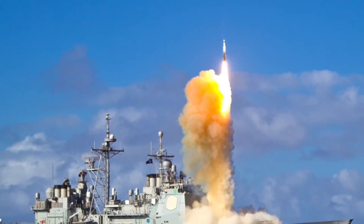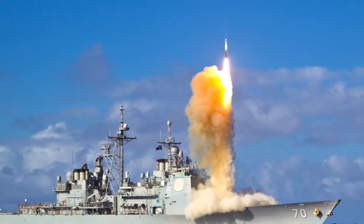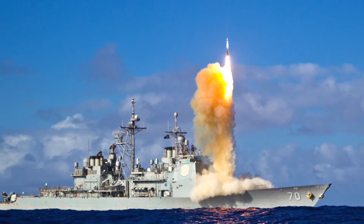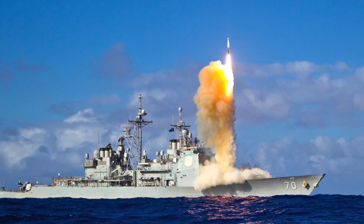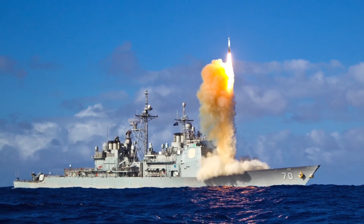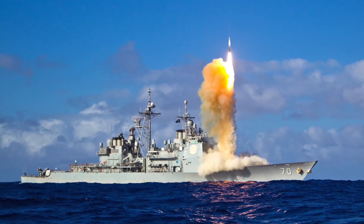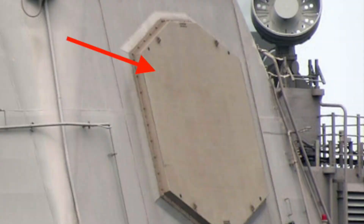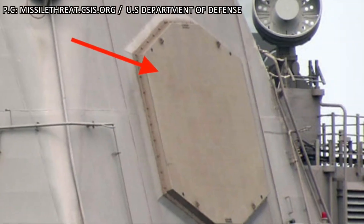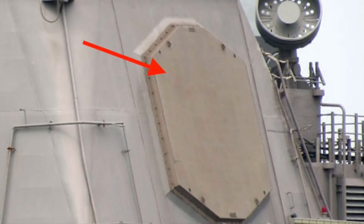The Arleigh Burke is the United States Navy's first class of destroyer built from the ground up to accommodate the Aegis Combat System. The Aegis Ballistic Missile Defense System is an MDA program developed to provide missile defense against short and intermediate range ballistic missiles. Aegis BMD is designed to intercept ballistic missiles post-boost phase and prior to reentry. The heart of the Aegis system is the very potent AN/SPY-1 multi-functional phased array radar that can detect and track hundreds of targets.